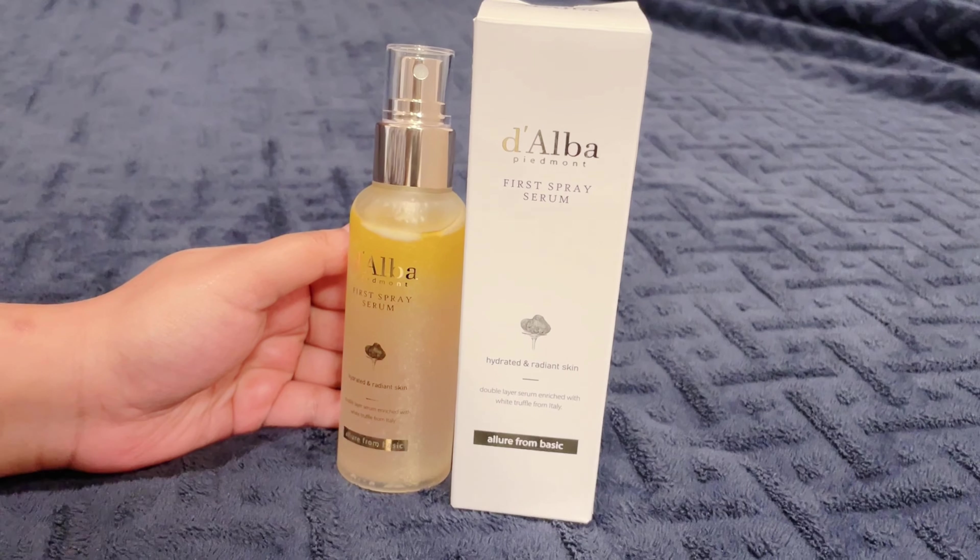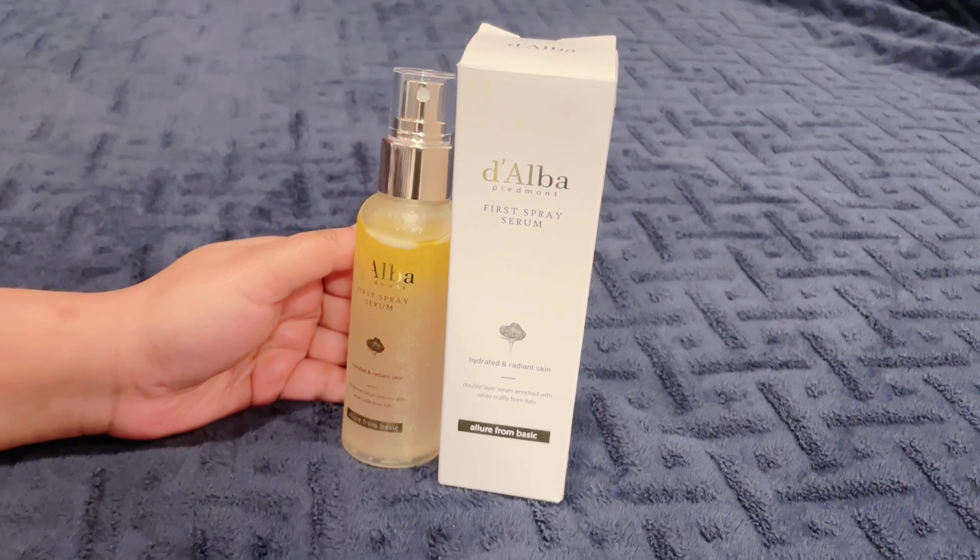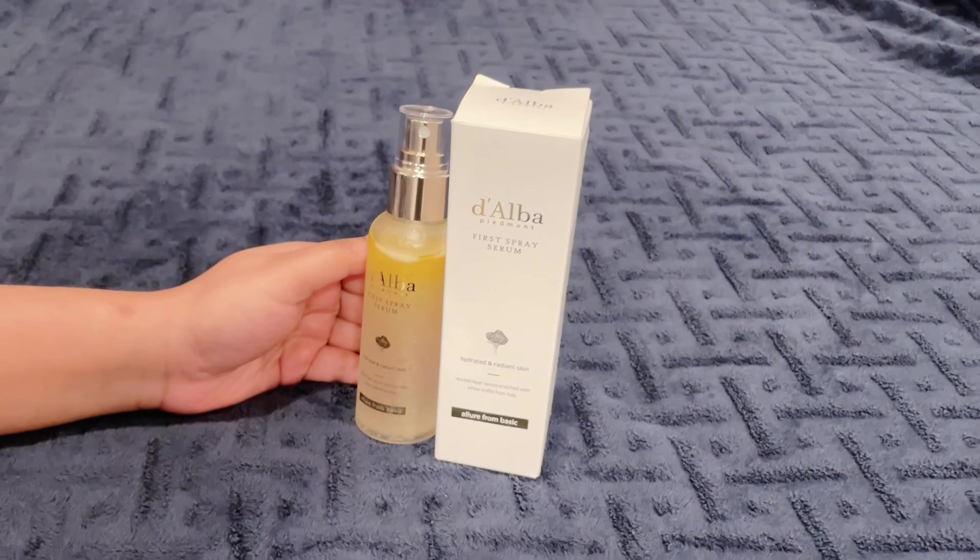It also has niacinamide and vitamin E which will help make our skin bright, and niacinamide will help reduce skin inflammation. So this product is very good for us.